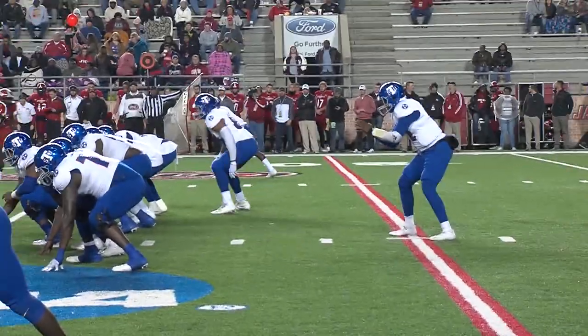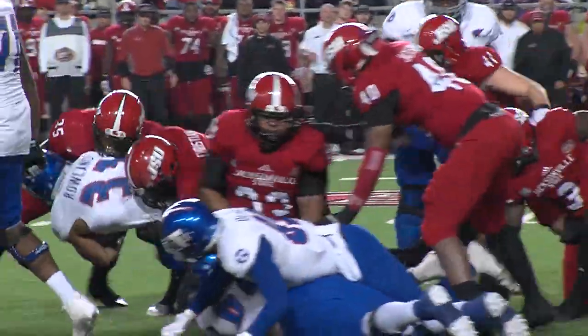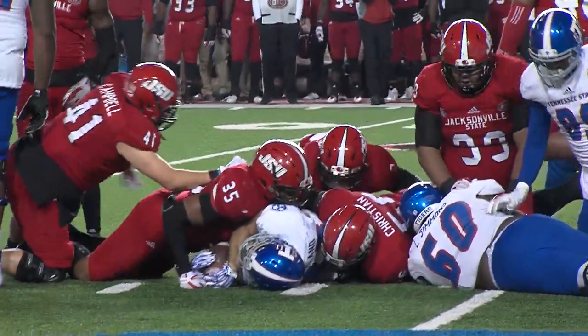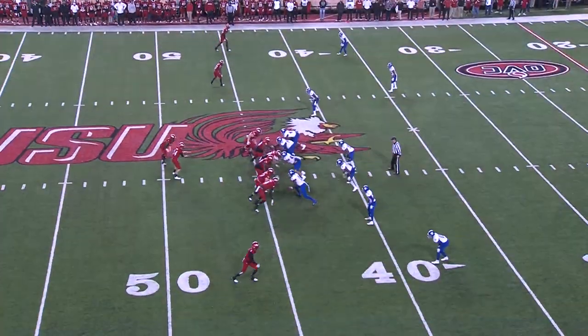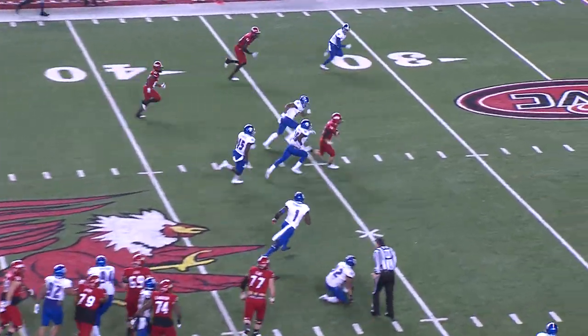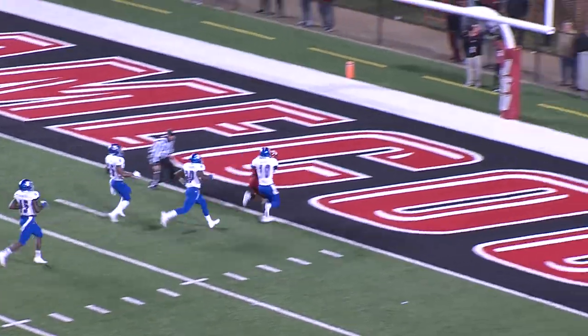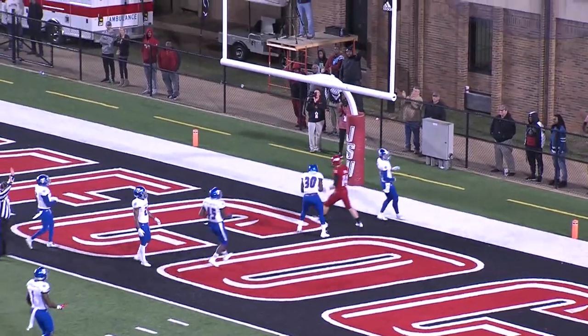They put the tight end back in motion to the near side of the field. They'll hand it to Roland, and he got across the corner. Horn at quarterback with a snap — he will fake and pull it out, keep it, and sprints to the 40, 35, 30. Look at Horn go — 20, 10, 5, touchdown. Brian Horn at Jacksonville State.